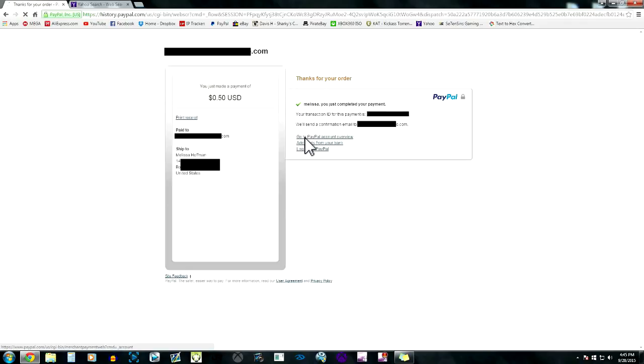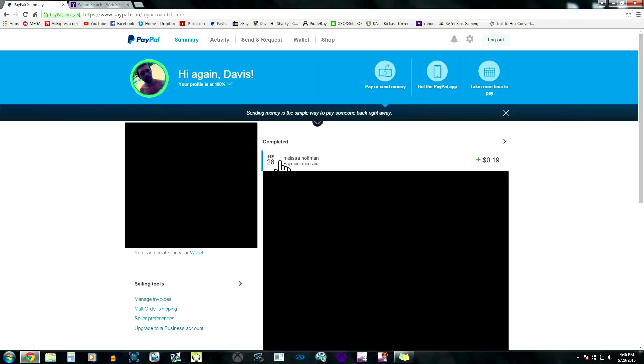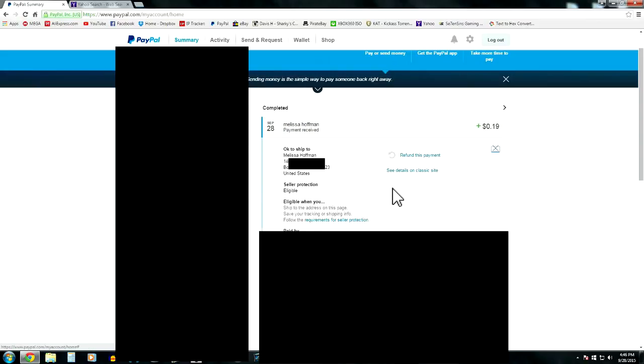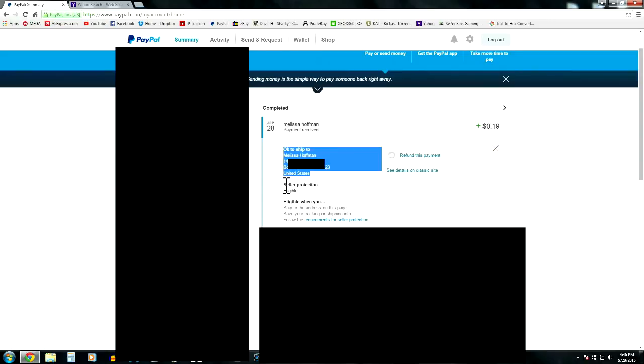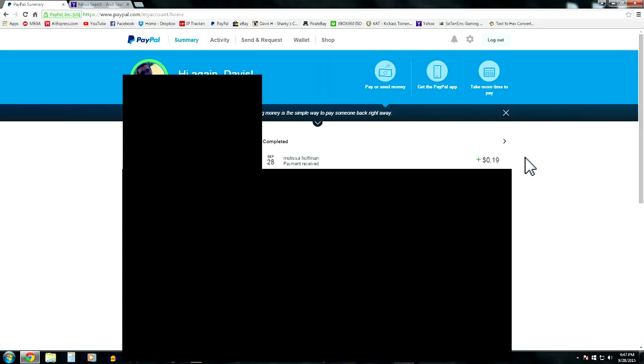Click 'Pay Now' and it'll process. Going back to my account, I received the payment from my mom — it shows plus $0.19 after fees. It doesn't say 'Print a Shipping Label' since this is a service, but it does give the address and says 'Seller Protection Eligible,' which means you're covered by PayPal. That's basically how you sell digital goods or services and not get scammed.